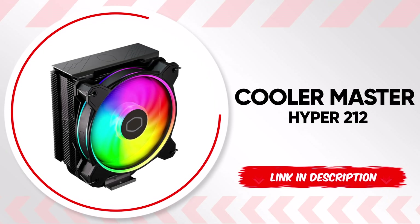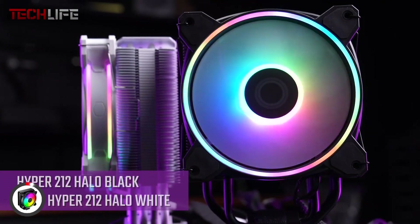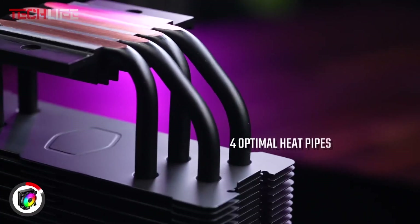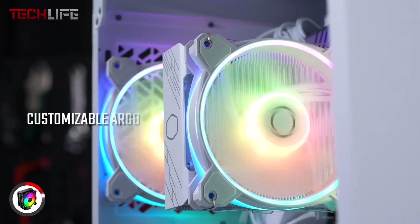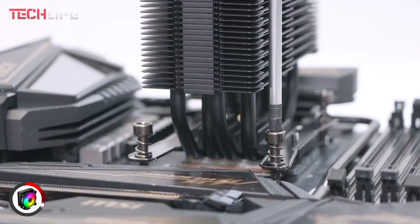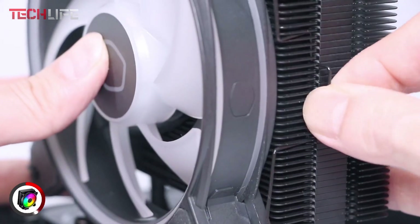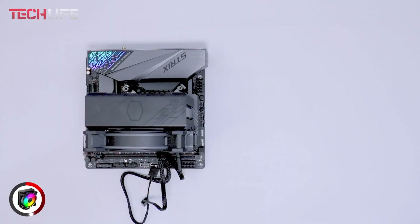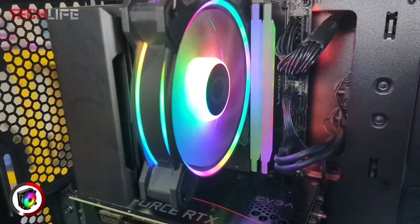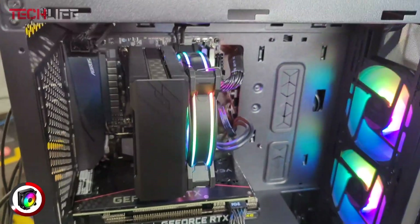Next on the list is the Cooler Master Hyper 212 Air Cooler, a model known for its sleek jet black design that adds a modern touch while maintaining its simple essence. This cooler is perfect for both AMD R7 and Intel i7 processors, thanks to its four heat pipes and copper base, ensuring optimal cooling performance. The fan features an optimized PWM design, allowing the speed to adjust between 690 and 1800 RPM, striking a balance between consistent airflow and low noise levels. Additionally, its dual-loop ARGB rings are 50% larger, offering vibrant lighting that stands out inside any case. Installation is also a breeze, with redesigned brackets for easy compatibility with AM5 and LGA platforms.